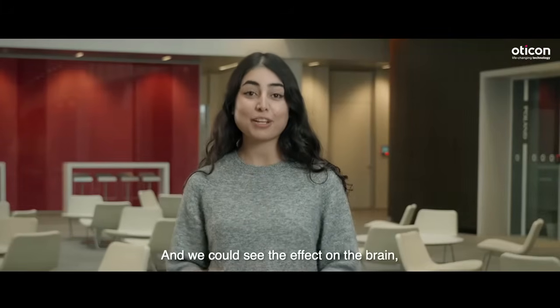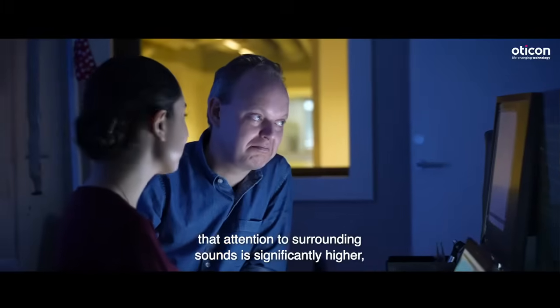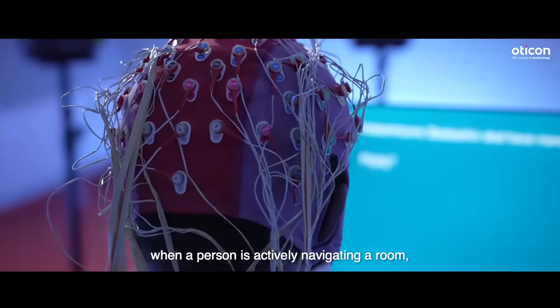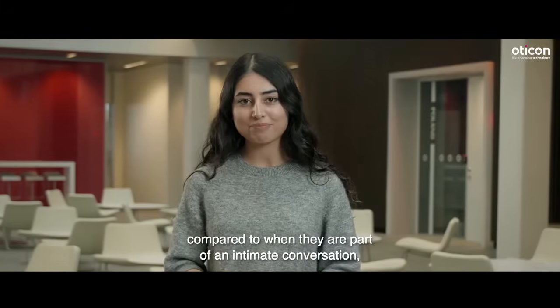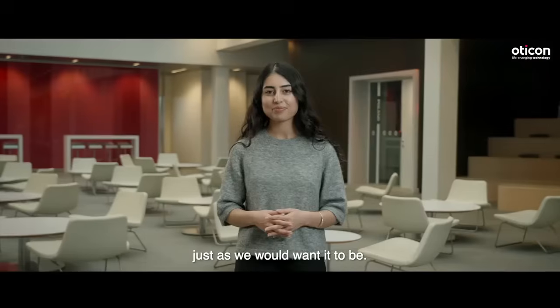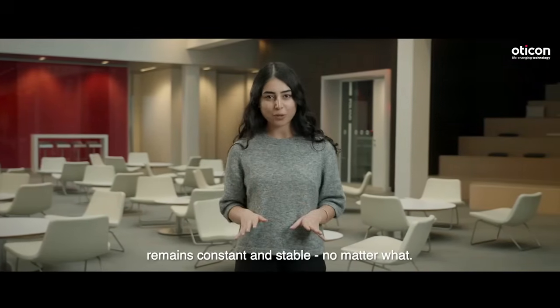And we could see the effect on the brain, when EEG results revealed that attention to surrounding sounds is significantly higher when a person is actively navigating a room, compared to when they're part of an intimate conversation — just as we would want it to be. All while the brain's attention to speech remains constant and stable, no matter what.